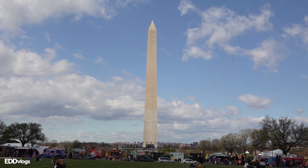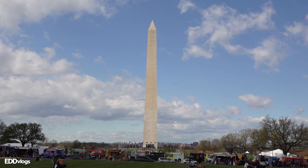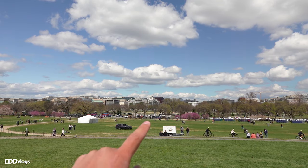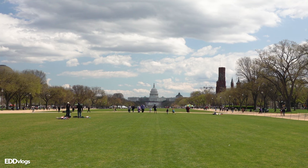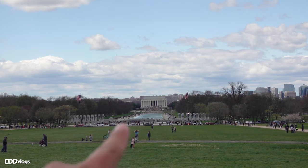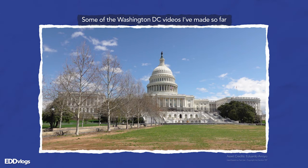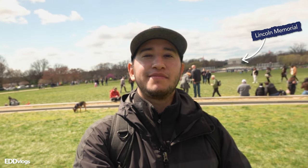The structure is 555 feet tall and it is located within the National Mall here in Washington DC. The National Mall is the area where you will find a lot of the famous monuments and government buildings. From the Washington Monument, you can make your way to the White House if you walk north, the Capitol Building and the Library of Congress if you walk east, and the Lincoln Memorial if you walk west. In this channel, I have already made videos of the White House, the Capitol Building, and the Library of Congress, and the next video will be all about the Lincoln Memorial right there in the background.